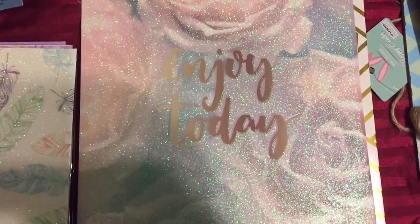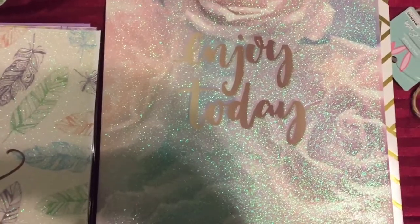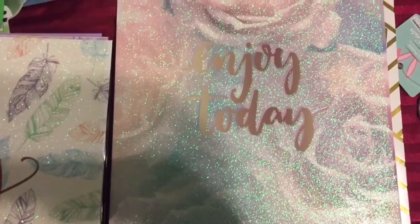Hi everyone, it's Rhonda. I wanted to show you some of the things I got today at the 99 cent store. Now I don't go there very often, but when I do I find some great great buys.